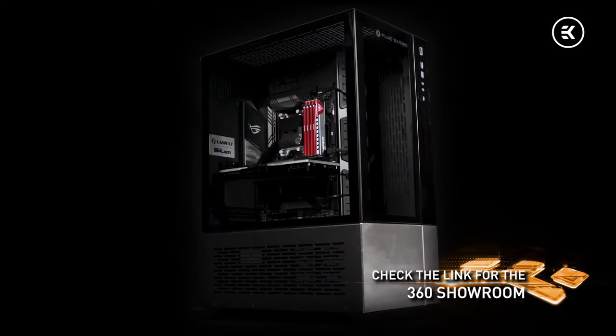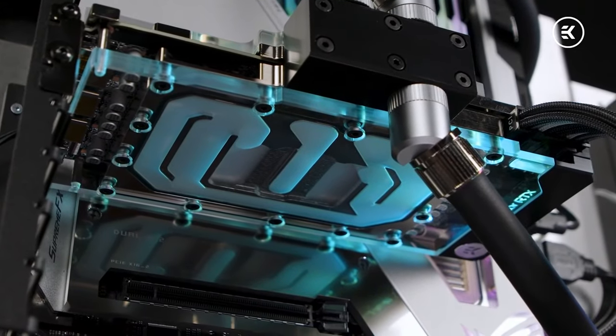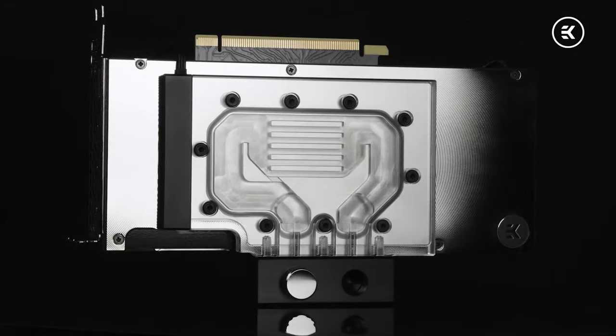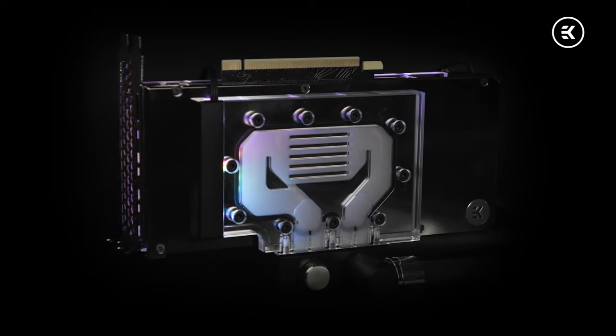We have a few things up our sleeve: a new concept case, an external case-specific cooling solution, and the first ever fully integrated active backplate cooling solution. The star of the show is definitely our upcoming active backplate solution for NVIDIA RTX 30 series graphics cards. Manufacturers are now placing key components on the back side of graphics cards, which also generates a lot of heat — and we have developed a small-scale water block integrated onto the backplate. For more technical details, join us on the last day of our virtual exhibition.